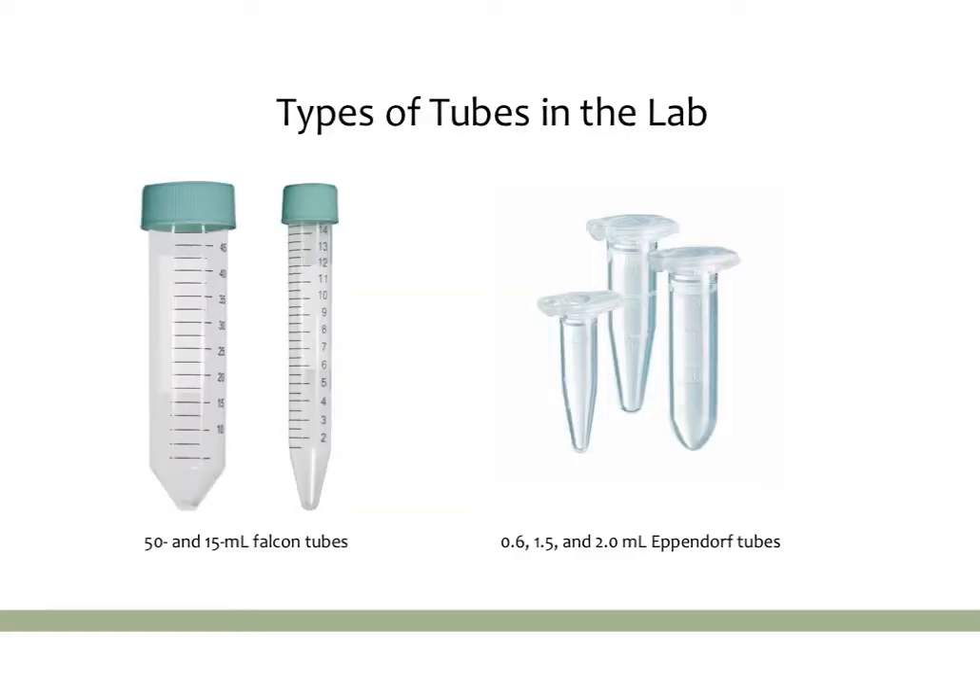The next thing to be aware of is the different types of tubes in the lab. I'm including this because often older mentors will just assume you know what these are and say things like 'go get me a falcon tube' or 'go get me an Eppendorf,' thinking you'll just know what they mean. So if you don't, this is important for you.